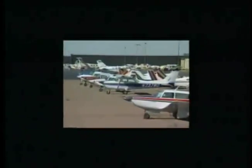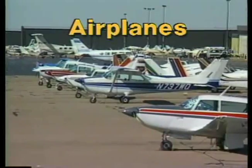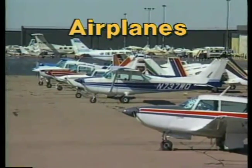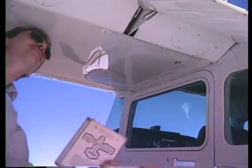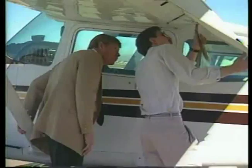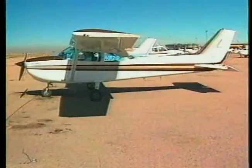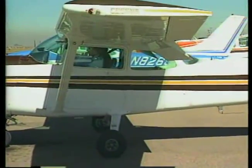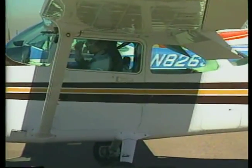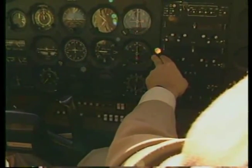Where do you begin? As you begin your training, one of the first things you will become familiar with are the components of the airplane and how to use the different controls to make the airplane respond. When you sit in the cockpit of an airplane, you're actually sitting within the framework of the airplane. This framework is called the fuselage and is the attachment point for the other major components of the airplane. It also contains the passenger seating and baggage areas, as well as the cockpit. Within the cockpit are the flight controls and the instrument panel.